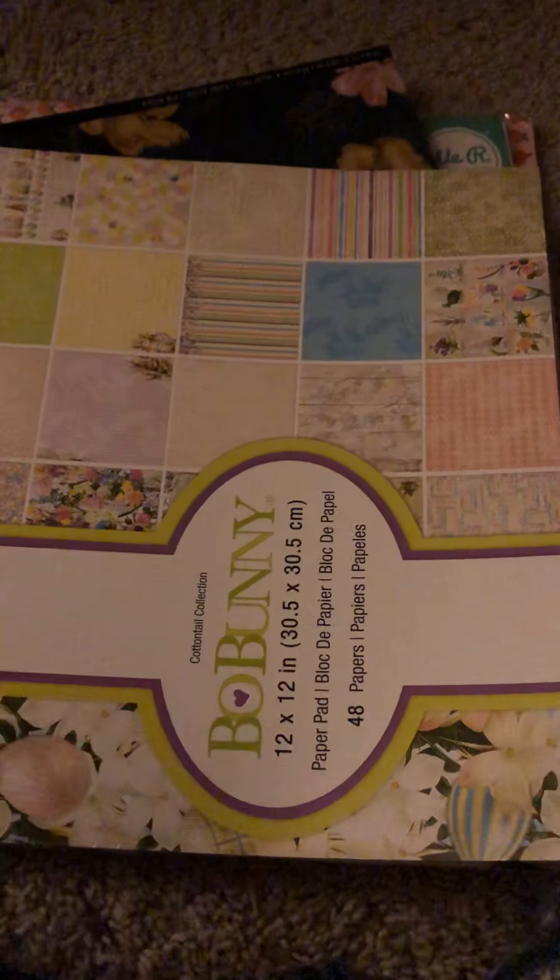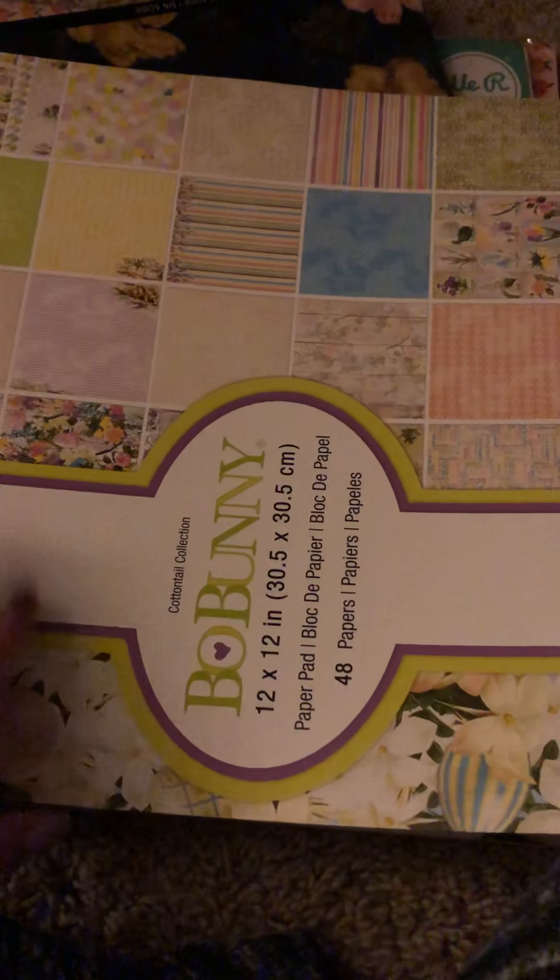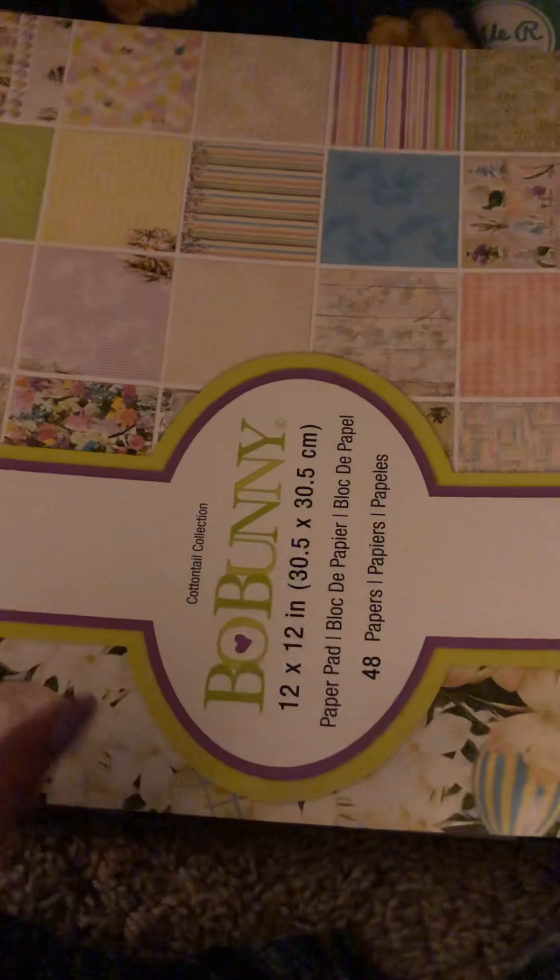Then I got Bo Bunny Cottontail Collection. In my last Tuesday Morning haul I showed some embellishments that go with this, like die cuts and chipboard stickers. It's definitely more vintage Easter than the cutesy kind of thing. But I like the idea of being able to document Easter differently — how it is when I'm with the kids versus without the kids, like more of a church or dinner or brunch situation.